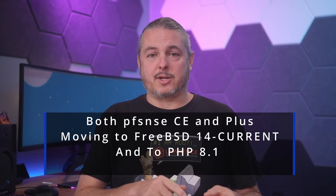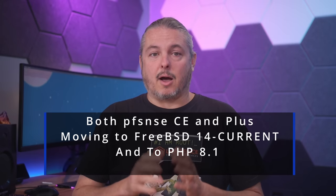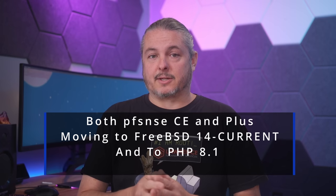Tom here from Orange Systems, and big changes are coming for both PFSense Community Edition and PFSense Plus. They're going to be moving from FreeBSD 12 stable to the current version 14 of FreeBSD as a base operating system.